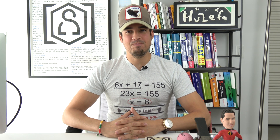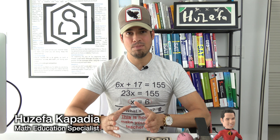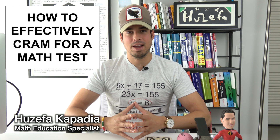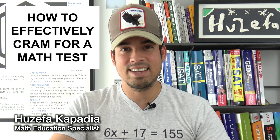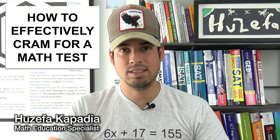What's up guys and welcome back to another minute study tip. Today we are talking about mathematics, but in particular how to effectively cram for an upcoming math test. Cramming is never ideal, but let's face it, it happens all the time. So here are the three keys that you need to hone into in order to cram effectively for your next math test.